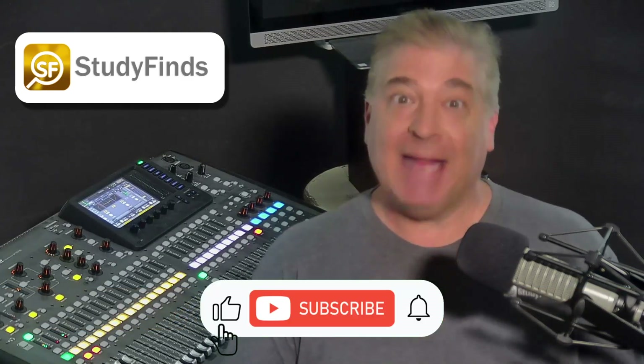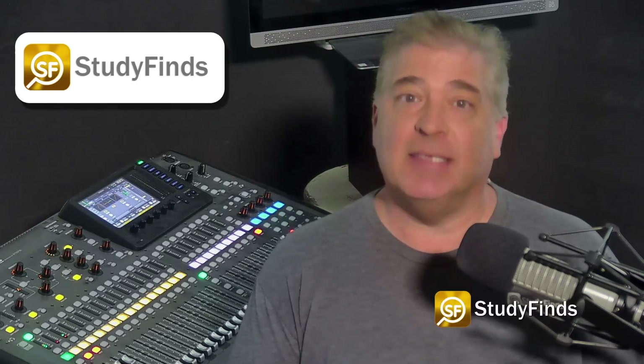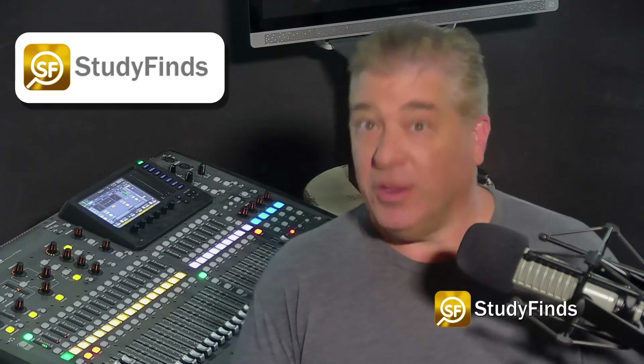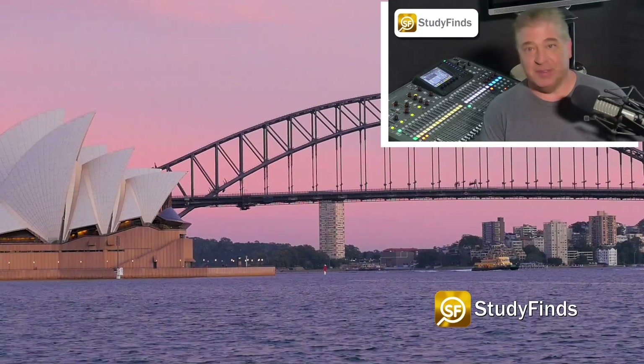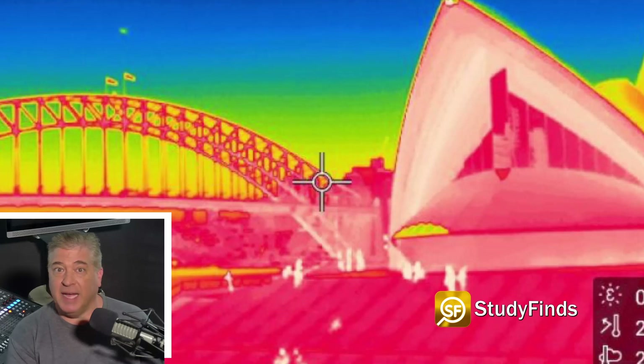A report at Study Finds says scientists from the AHRQ Center of Excellence in Excision Science and University of New South Wales — that's UNSW Sydney to their friends — report a major milestone in thermal capture technology.